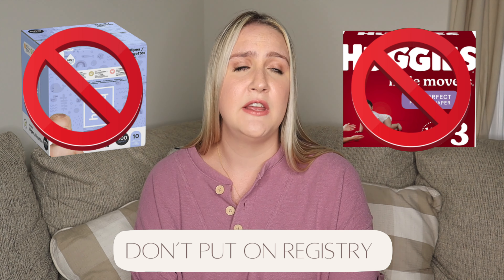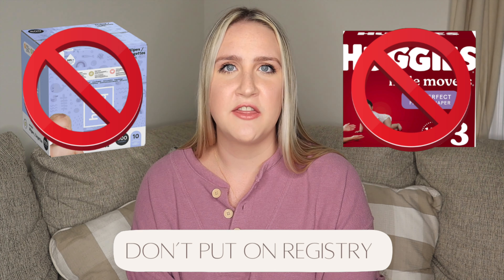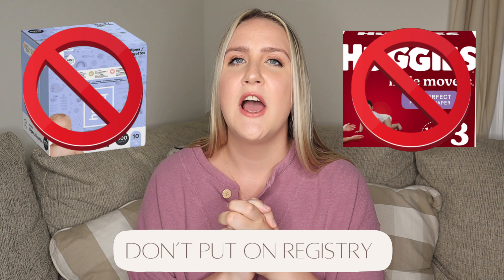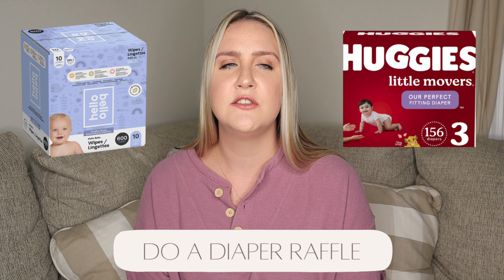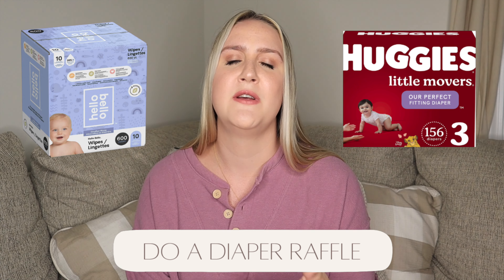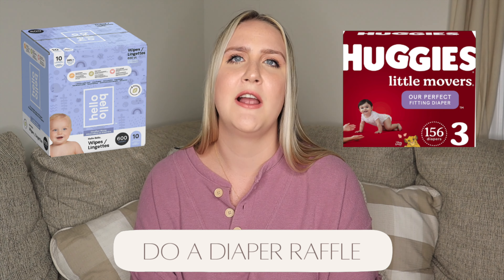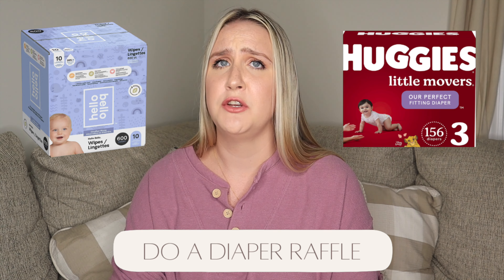As far as actual diapers and wipes, I recommend not putting them on your registry. You have so many more things you need as a first-time parent and you can get diapers at any time. Instead, we did a diaper raffle with our gender reveal invitation — bring a pack of diapers and get a ticket entered to win a gift card. That built a great stockpile and we didn't need to buy diapers for four months. You can do a diaper raffle at a baby shower too — people know babies need them.